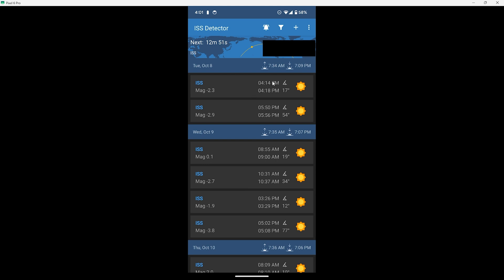First is the time — the next pass in my area starts at 4:14 and ends at 4:18. The next thing to look at is the elevation above the horizon, which in my case is 17 degrees — a bit iffy, but I'll still give it a try. If it's 10 degrees or lower I wouldn't bother. The best passes are 90-degree passes, meaning it's flying directly overhead. There's a 54-degree pass starting at 5:50, ending at 5:56, so that one should be better.